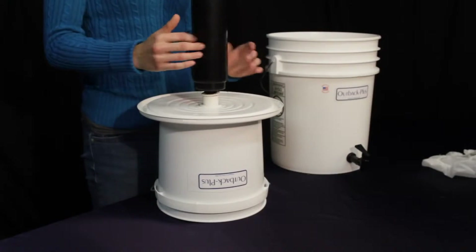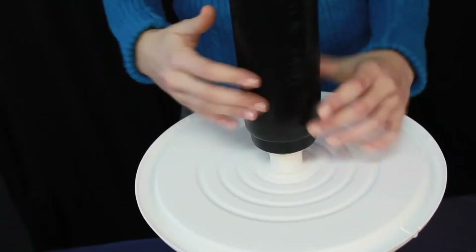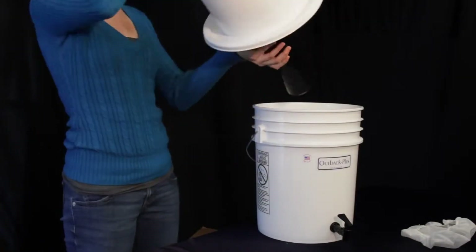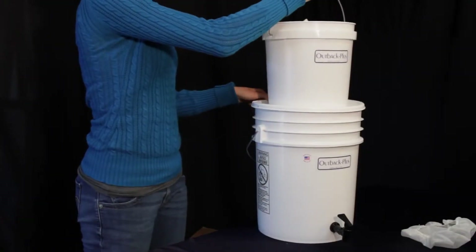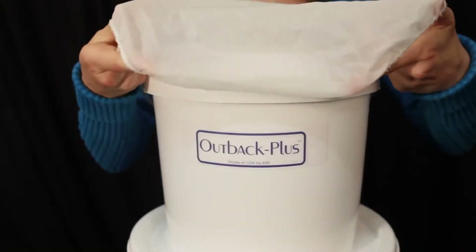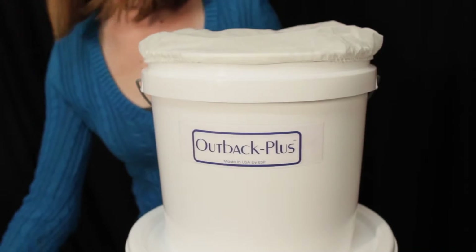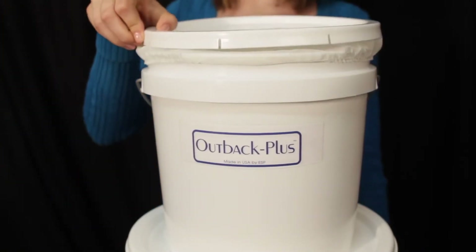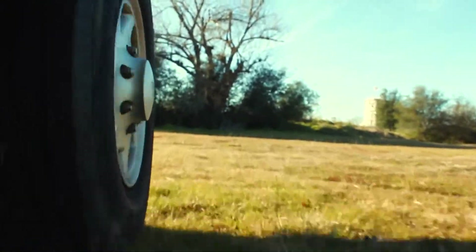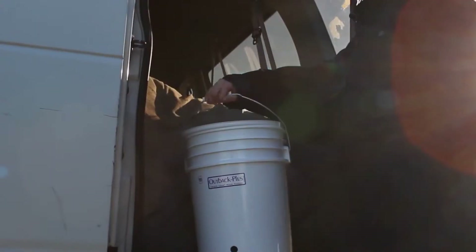The Outback purifies water to a level greater than 99.99 percent, as verified by an independent and certified testing laboratory. These standards guarantee that the water is safe to drink. The Outback is lightweight, easy to transport, and has unlimited shelf life, making it easy to store.